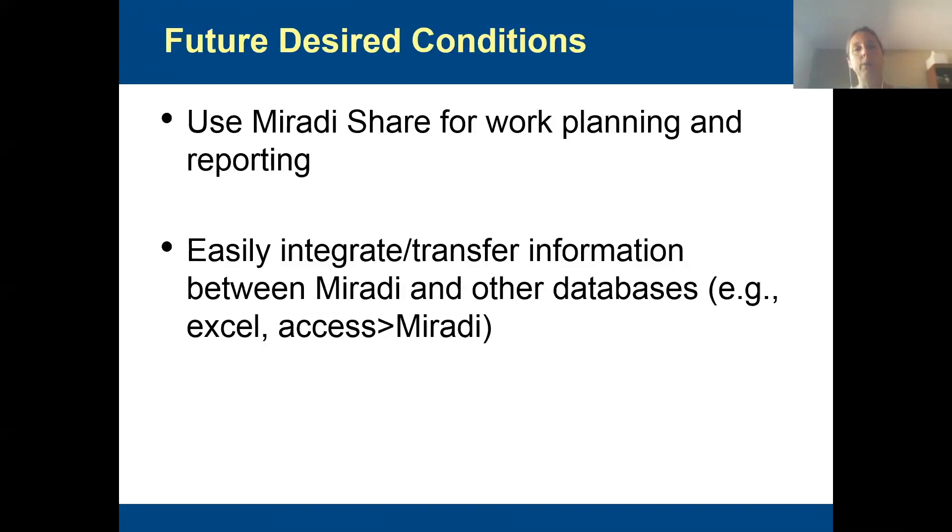Over the long term, we'd like to use Miradi and Miradi Share for work planning and reporting. There have been some improvements to Miradi in the realm of work planning, but I'll be honest — I haven't fully evaluated it yet. Right now we're still working in Google Spreadsheets to evaluate goals, objectives, timelines, and what activities are going to be done in what year. Records staff will be touching Miradi maybe twice a year, and with staff turnover, having them be familiar with Miradi and use it effectively is a challenge. So I haven't fully evaluated it for work planning and reporting, but it might be ready now.